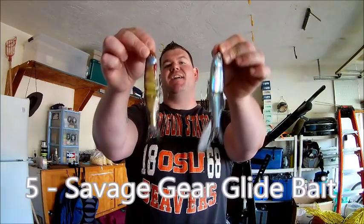It pisses them off. Salmon are extremely territorial, especially Chinook salmon. They don't like any other fish in their area. So when something gets too close to them, they hit it just to get it out of the area. With that being said, my number five favorite salmon lure is a glide bait.